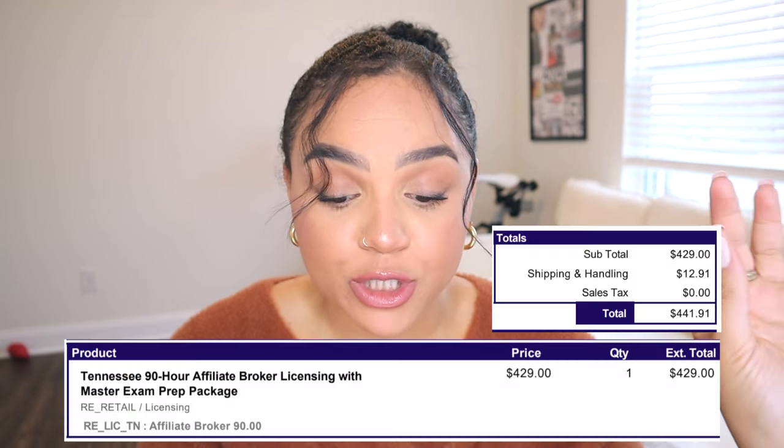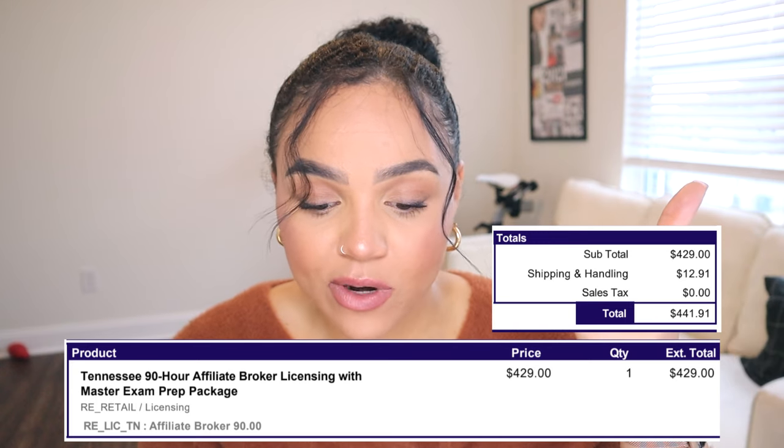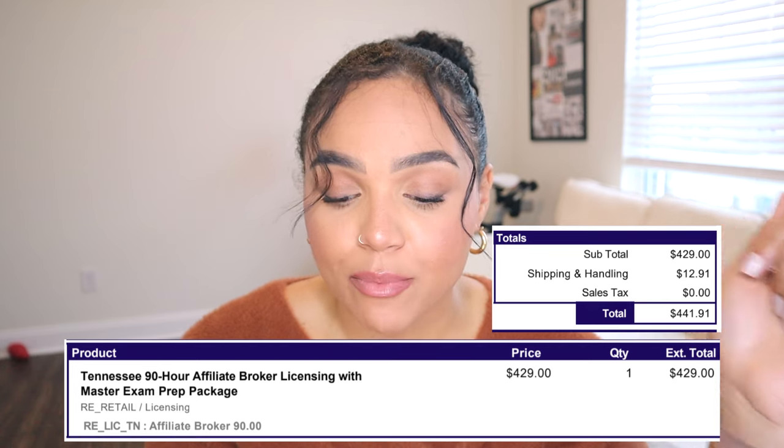I enrolled in Kaplan Real Estate courses — that's what I used to complete all my coursework. From the time you sign up, you get six months to complete it, which was way more than I needed. Pricing was pretty good — I paid $441.91 for the 90-hour affiliate broker licensing with the master exam prep package. They sent me a book that went along with the courses and an exam prep book; everything else was online. I was able to complete the coursework in under three weeks.